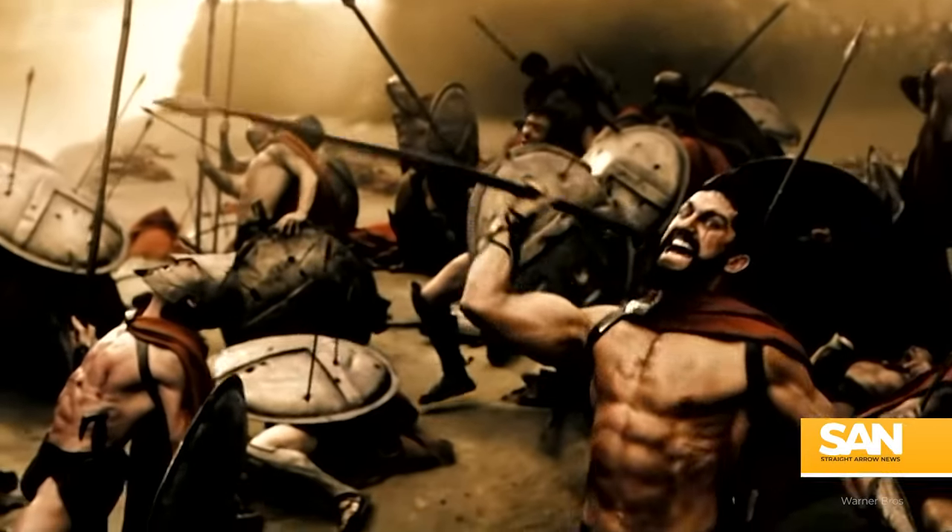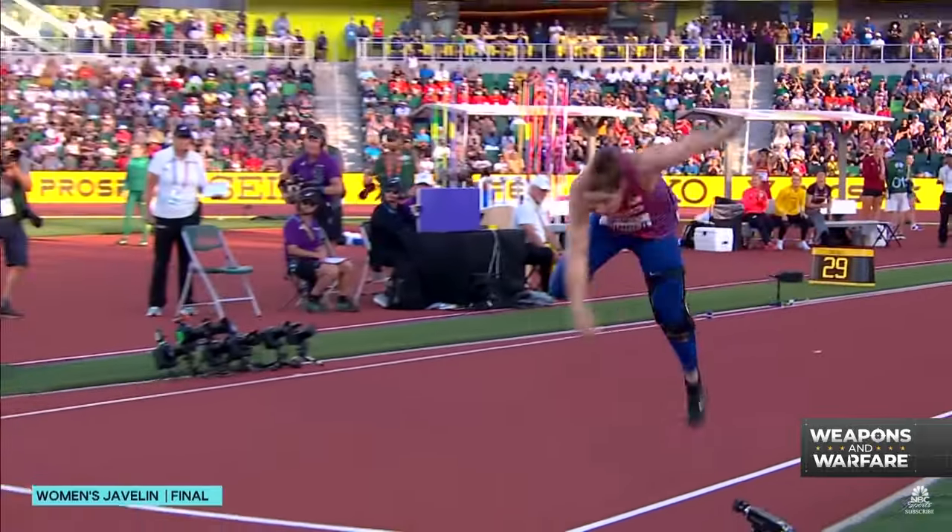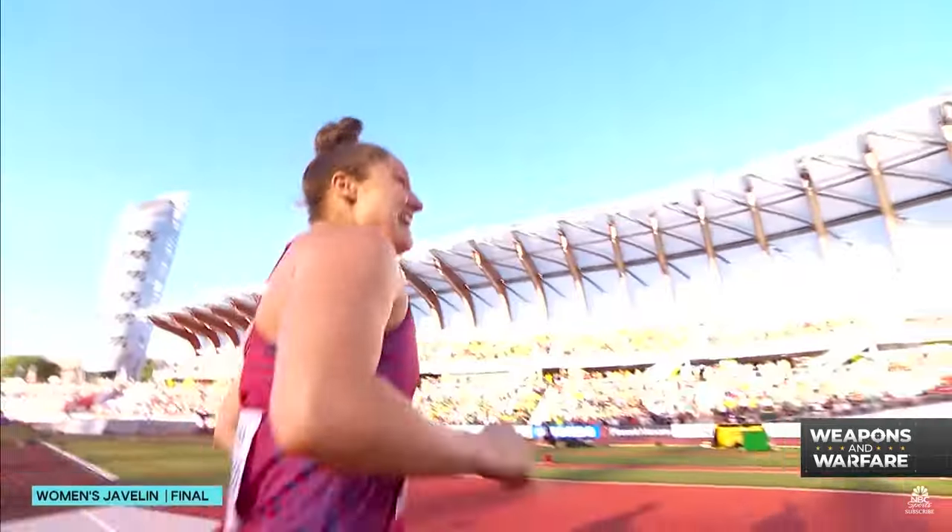Time now for arguably our most popular segment, the Weapon of the Week. Before we start, we know this week's entry is not a new weapon, folks, but it is one of the most sought-after. For fans of ancient Greece and track and field — what a huge throw — the javelin throw may be one of your favorite pastimes.